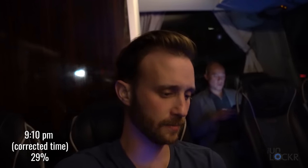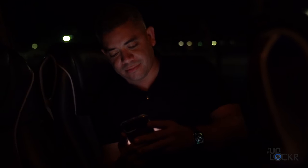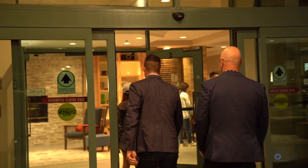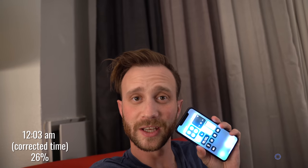Okay, dinner is done. Heading back — it is 8:10 p.m. and we are at 29%. Calling it a night: it is 11:03 p.m. and we are at 26%.